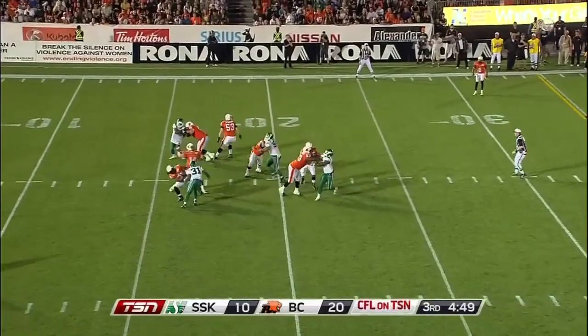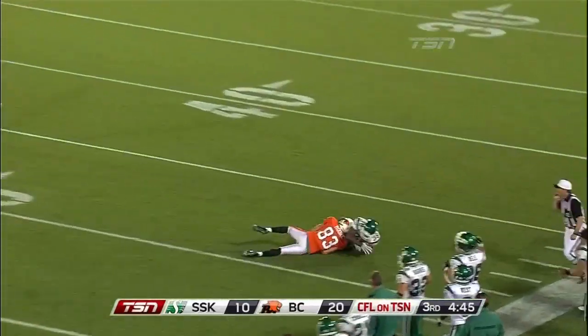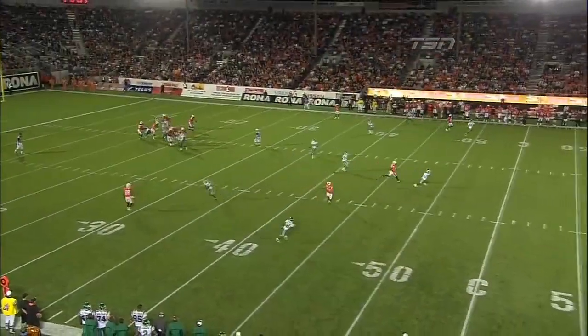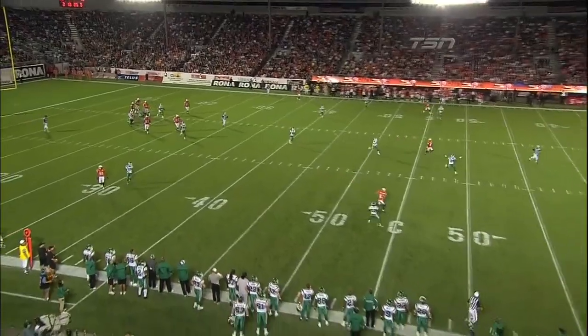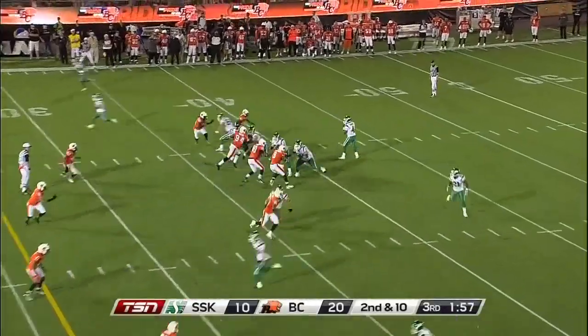Lulek again drops back, has time, looking deep for Nick Moore — and it is intercepted. Tristan Jackson with the interception. Tristan Jackson sitting right there in the outside third of the zone defense. We've seen a lot of him in second down situations tonight.